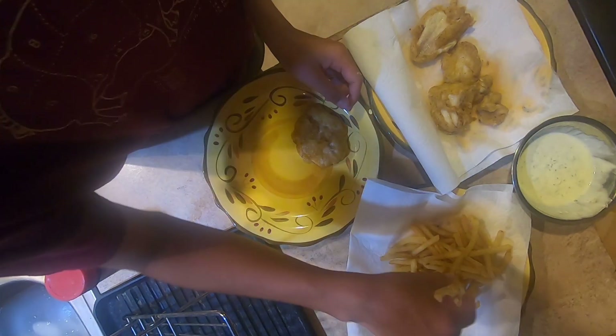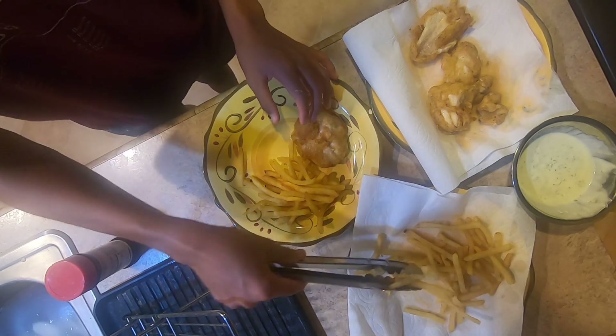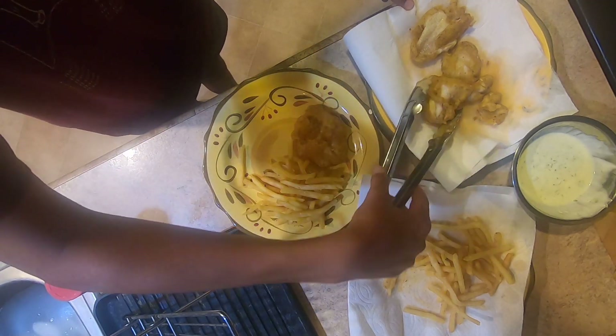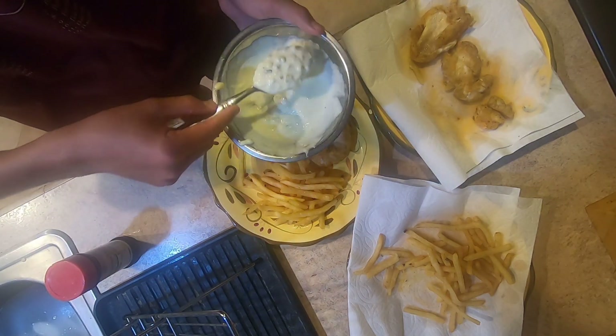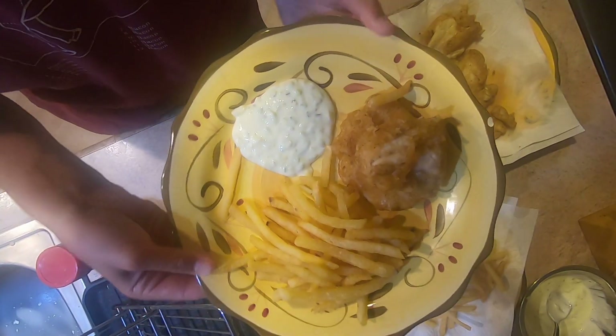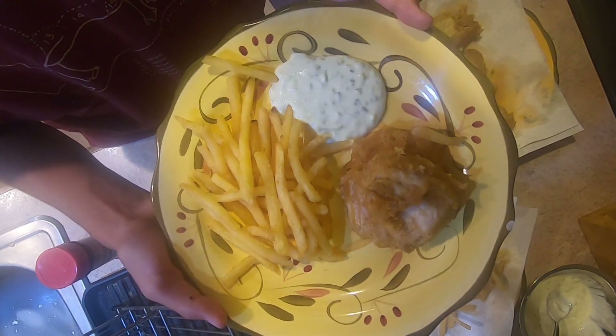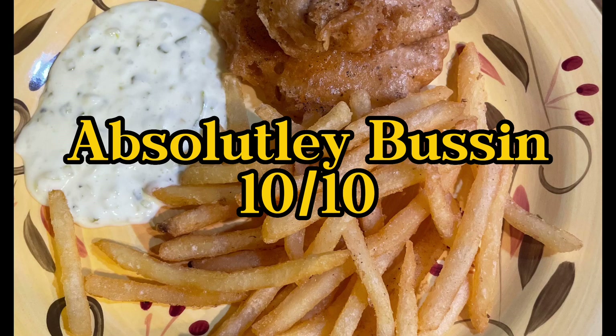Let's go ahead and take the catfish, and we've got some fries too. And then the most important thing is this tartar sauce — get a nice scoop of it. There you go. And that right there is the completed version of fish and chips. That is a catch and cook on channel catfish.